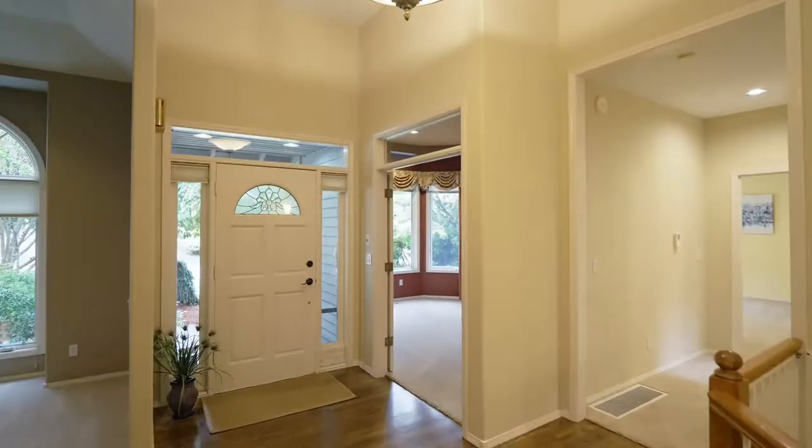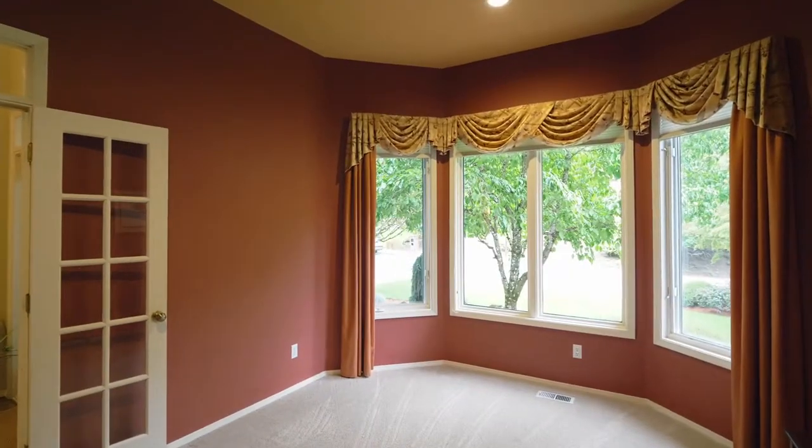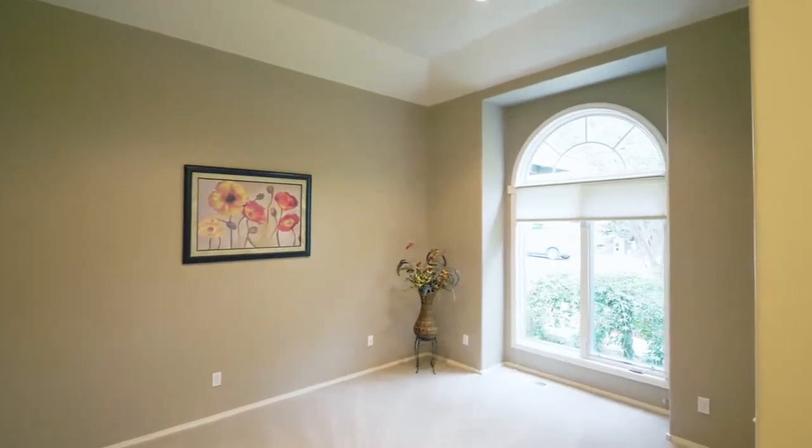Just off the entry you'll find an office with a closet or third main level bedroom, and a formal dining, living room, or study with high ceilings.